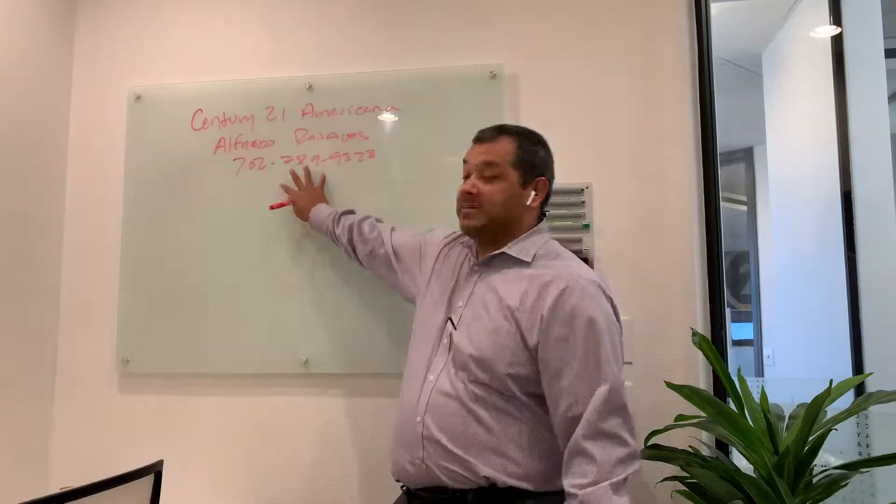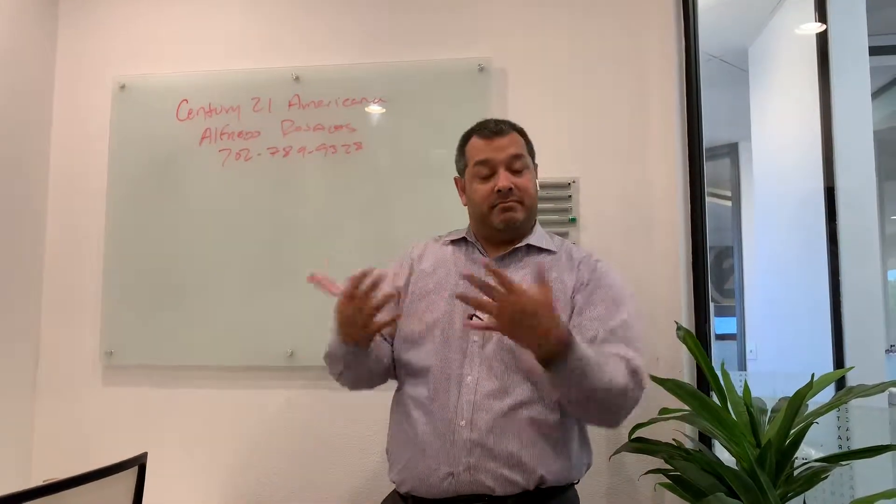Hey guys, how you doing? This is Alfredo Rosales with Century 21 American. Now this is my number, so in case you want to call me, by all means, call me — I'll be waiting for your call.